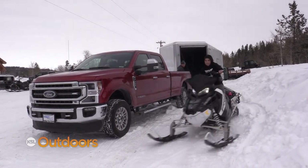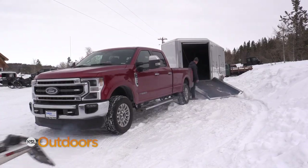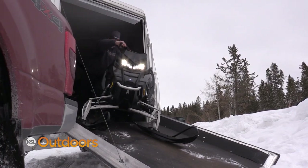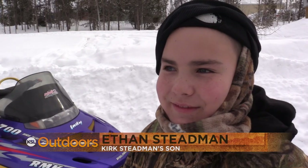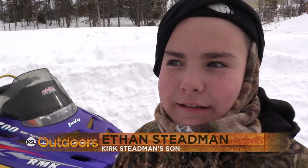What did you bring up to ride? We've got the new Polaris Axis 800 RMK. We're going to do some shredding of the snow. How long has it been since your dad's taken you ice fishing? Ethan says it's been two years since he's been ice fishing. He went ice fishing with his uncle over New Year's but I wasn't able to go. He's got more experience than me — he's probably going to kick my butt.